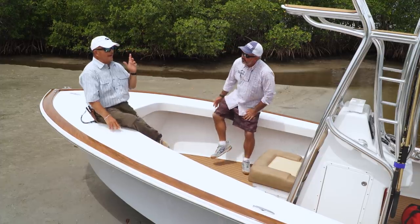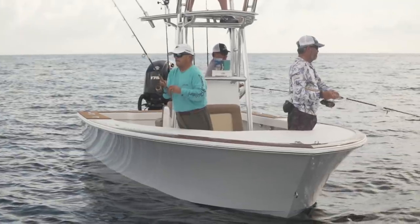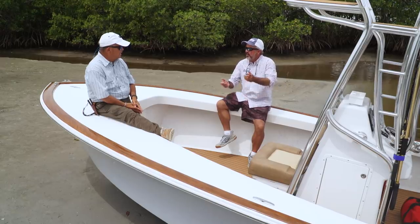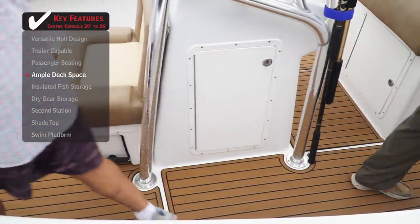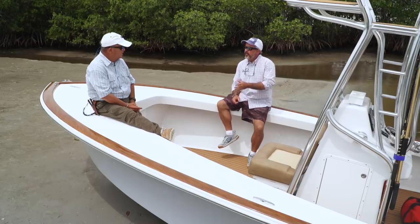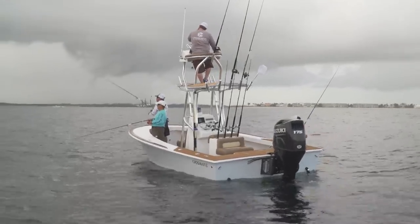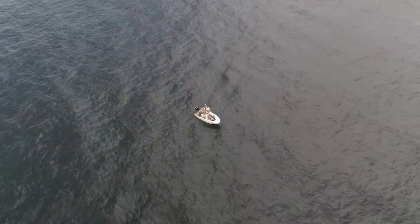I keep having to remind myself that this is a 21-footer. How many 21-footers can you take five people in comfortably? We were offshore today throwing jigs and the two of us were working around each other — we never bumped into one another the whole morning. We passed each other on the same side of the console without bumping. Show me another 21-footer you can do that in. This is a boat you can take offshore and anchor up on the reef, go out and go sail fishing if you wanted to.